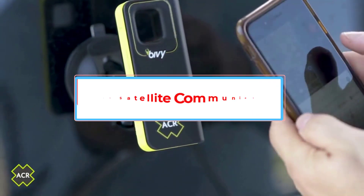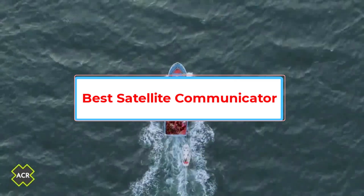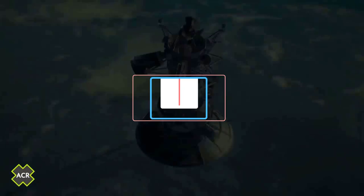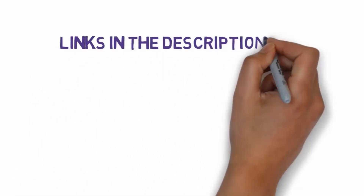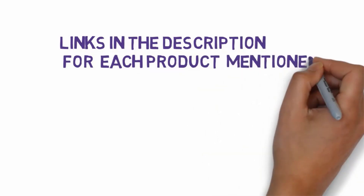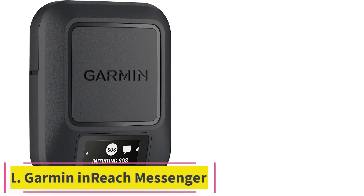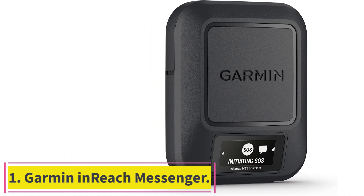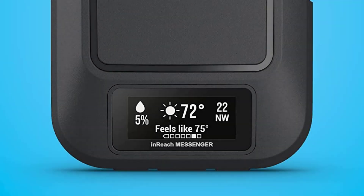Are you looking for the best satellite communicator? In this video we will look at the five best satellite messengers on the market. Before we get started, we have included links in the description so make sure you check those out to see which one is in your budget range.